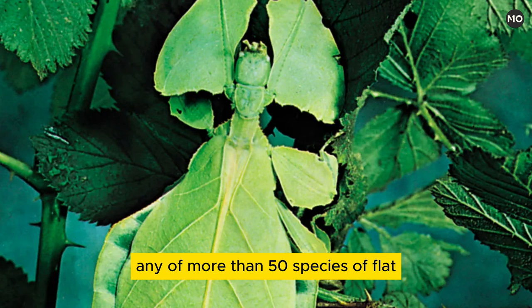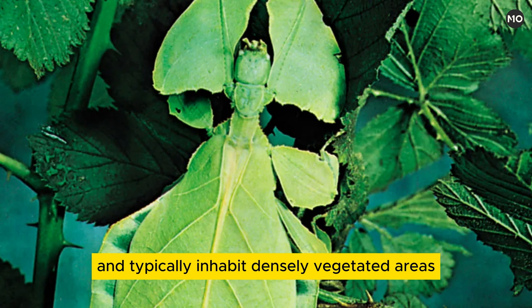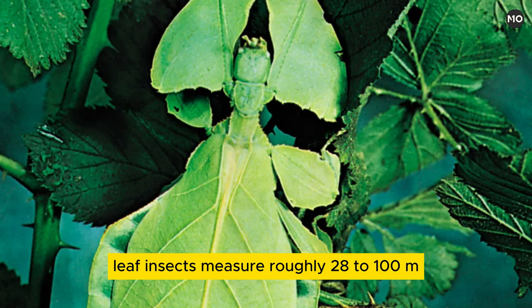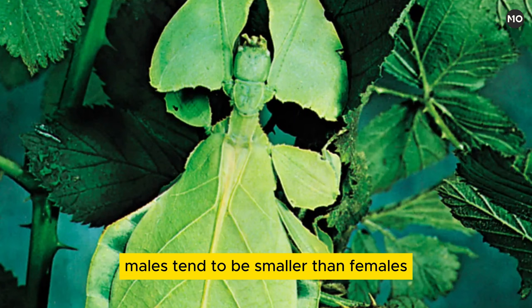Leaf insect, family Philidae — any of more than 50 species of flat, usually green insects, order Phasmidae or Phasmatodea, that are known for their striking leaf-like appearance. Leaf insects feed on plants and typically inhabit densely vegetated areas. Their natural range extends from islands in the Indian Ocean across parts of mainland South Asia and Southeast Asia to Papua New Guinea and Australia in the western Pacific. Leaf insects measure roughly 28 to 100 mm in body length. Females of the largest known species, Phyllium giganteum, may exceed 100 mm. Males tend to be smaller than females.